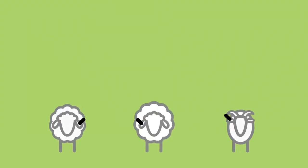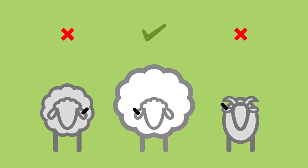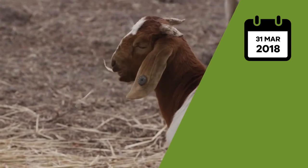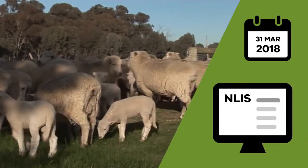Electronic tagging will drive innovation, particularly in the processing sector and by producers who use the technology for flock management and performance recording purposes. From 31 March 2018, electronically tagged sheep and goats moving directly from property to property must be scanned by the producer receiving the animals, with the movement details uploaded to the NLIS database.